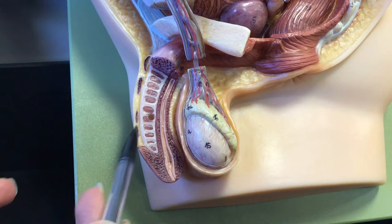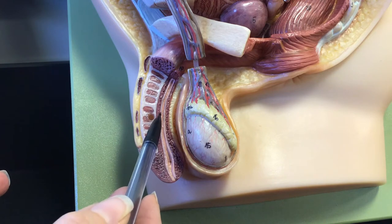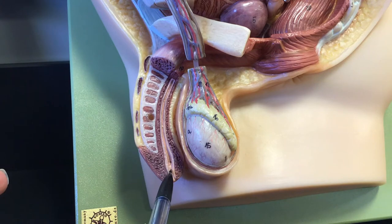The corpora cavernosa is also shown here, and then here is the spongy urethra where both sperm as well as urine are going to travel in the male.